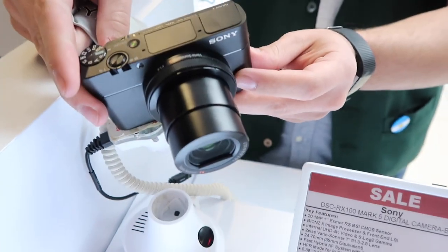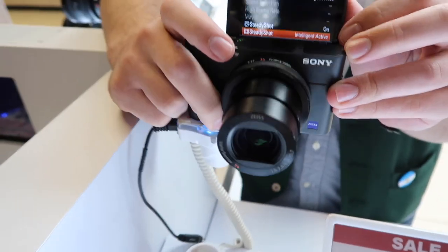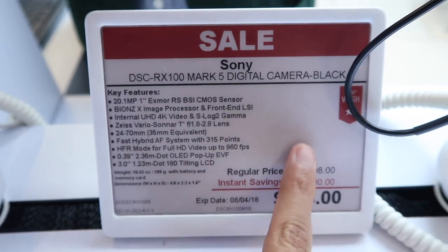This is the older model, the RX100 V — it flips up right? Same flip-up screen, and the price on this one is still crazy. I can't decide. I've been with Canon for so long, I love Canon cameras. I've been using them to vlog almost since I started my channel. My main vlogging camera is the Canon G7X Mark 2 — I used to have the Mark 1, then upgraded to Mark 2. Should I switch to Sony or stay with Canon? That is the big decision.